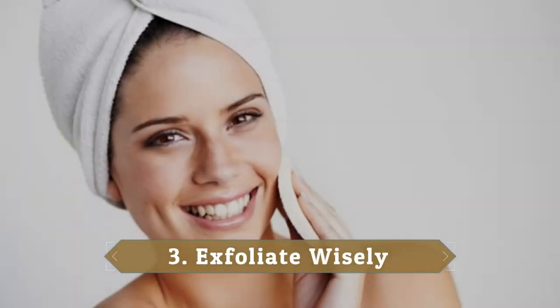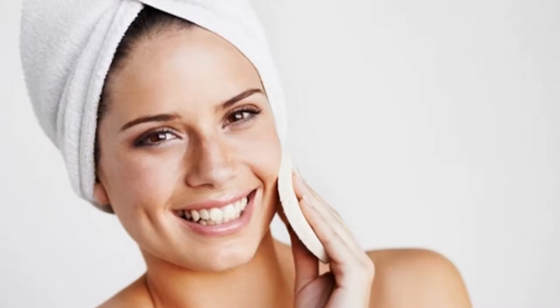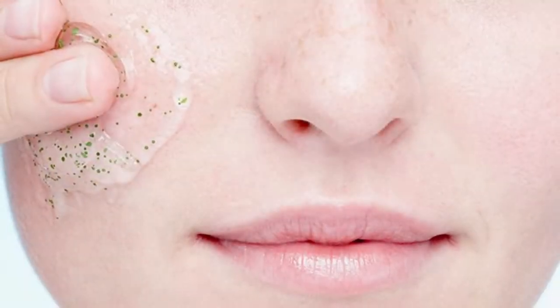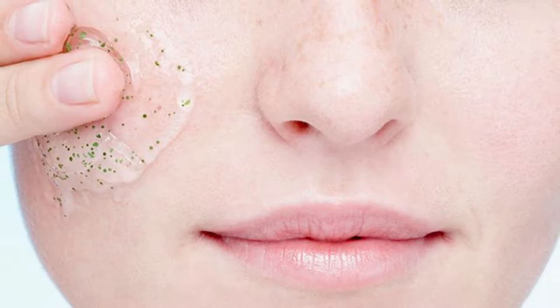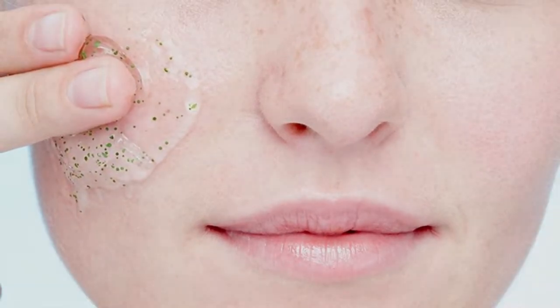3. Exfoliate wisely. The skin on your face is sensitive. If you scrub too hard, it will leave it red and sore. You don't need to scrub hard to exfoliate — just use gentle circular motions with your washcloth and that will get your face clean without stripping it of all the natural oils.